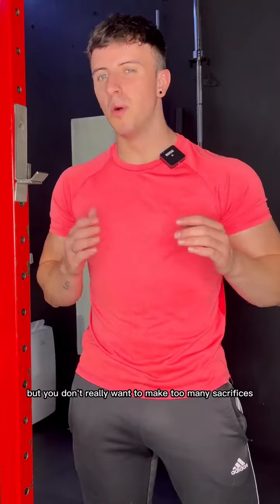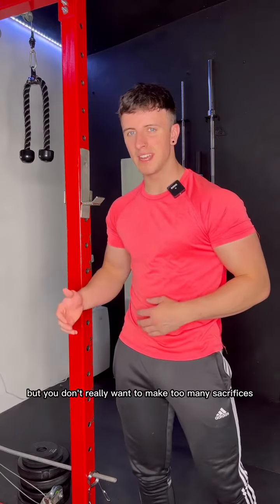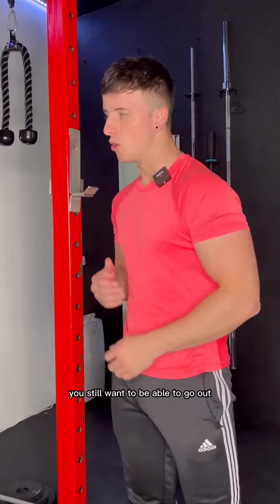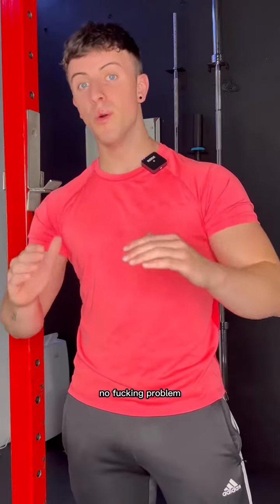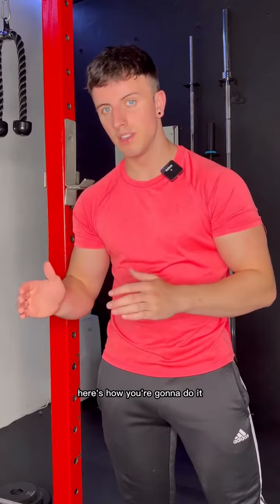So you're getting big into the gym, but you don't really want to make too many sacrifices. You still want to be able to go out, enjoy dinner, and have that on takeaway with your mates. No fucking problem. Here's how you're going to do it.